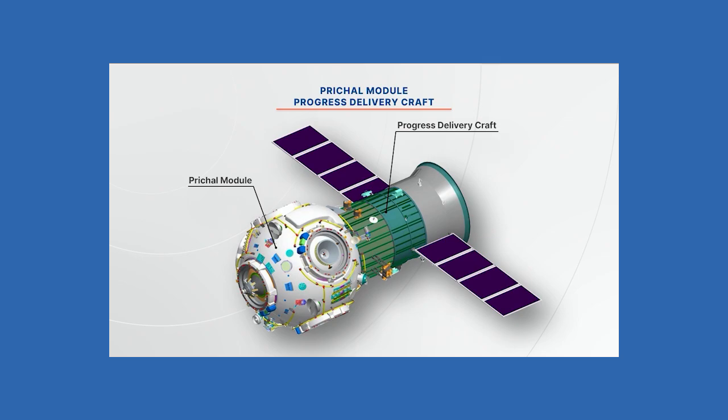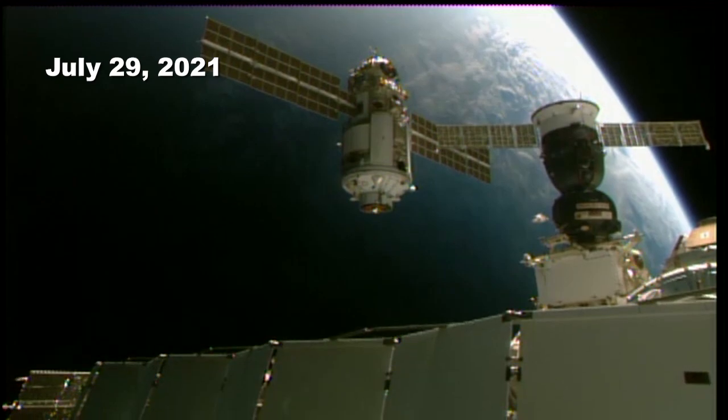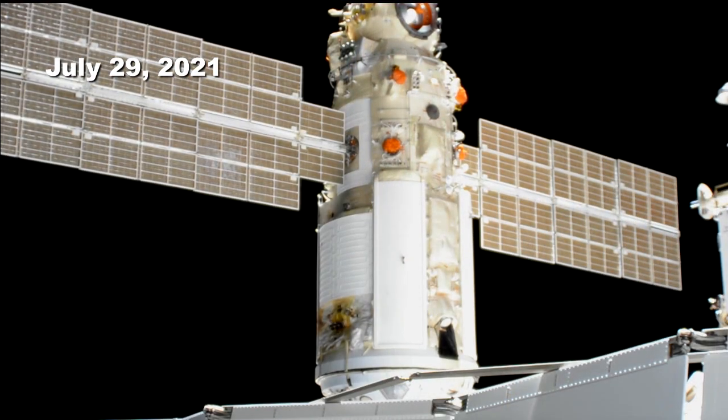Prichal is a Russian node module that supports six docking ports, one of which was used to autonomously dock with Nauka's Earth-facing port, which itself was attached to the orbiting laboratory back in July 2021.